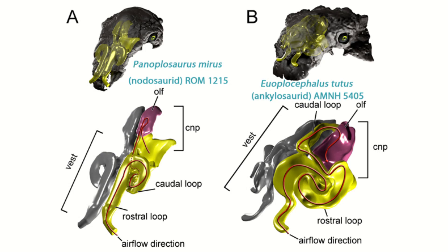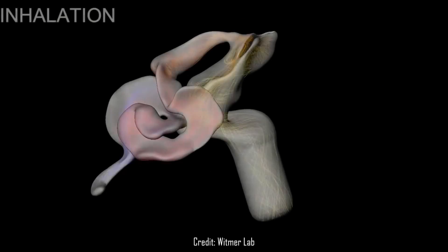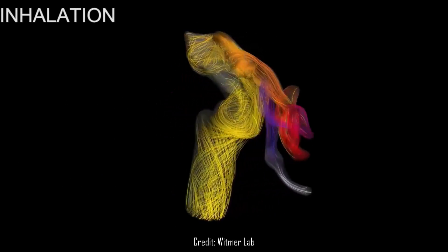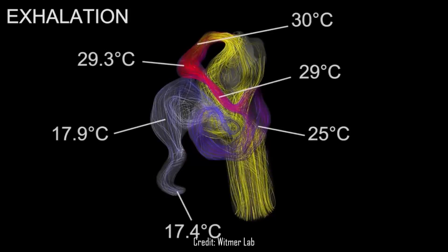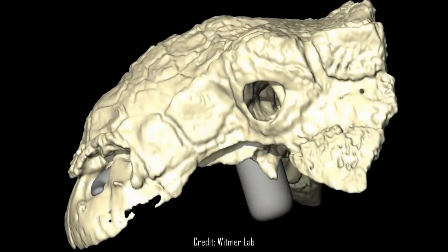Another classic feature of Ankylosaurids is the remarkable complexity of their nasal passages. These passages loop and swirl around in much more complex ways than most other vertebrates. Several suggestions have been made over the years, including helping to make a wide variety of sounds. It has now been settled on that ankylosaurs used these nasal passages for heat exchange — cooling the air they breathed and ridding excess heat when they breathed out, a process helped along massively by the avian air sac system that all dinosaurs are thought to have had.